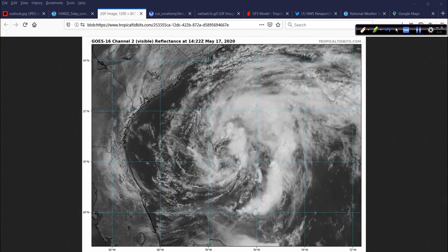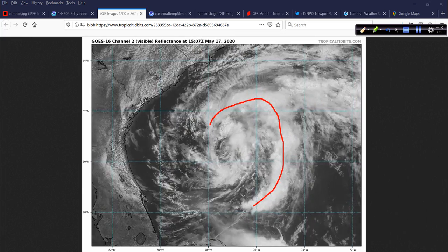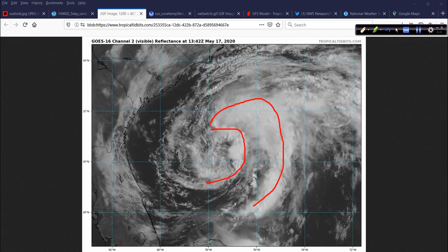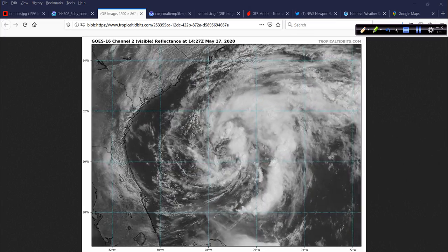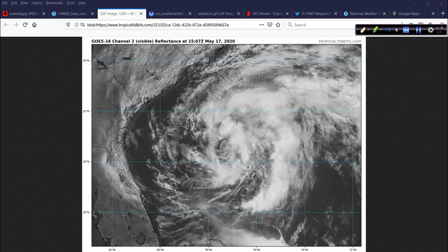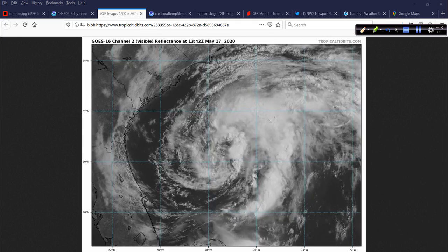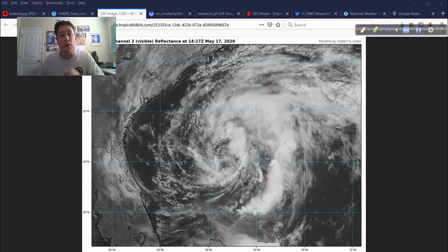Look at that band right there — that's a very solid band, and there's another one trying to develop. The only thing holding this back from ramping up quickly to hurricane intensity is the fact that it's May and climatology is going against it. You typically don't see hurricanes in May — hurricane season doesn't start until June.